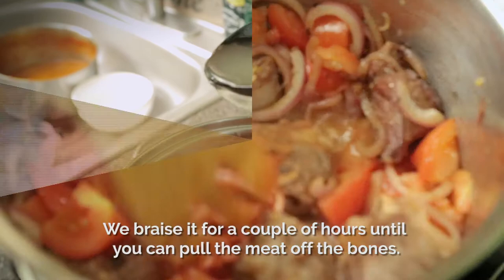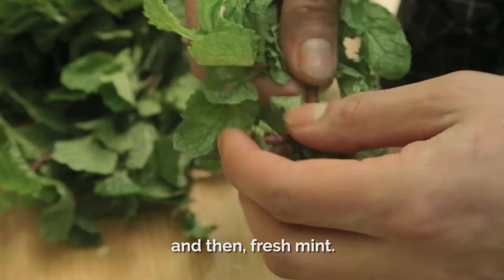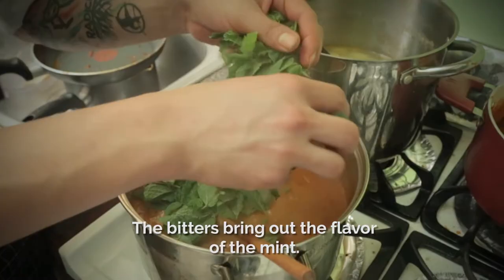You make a new sofrito, but this time we add bell peppers. Then you add the braised meat and mix it with the liquid tortilla dough. In the end, we add orange bitters, which we call naranja agria, and then fresh mint. The bitters bring out the flavor of the mint. And if you like, you can finish the Indio Viejo with some crumbled cheese.